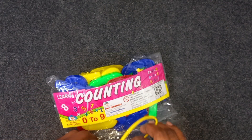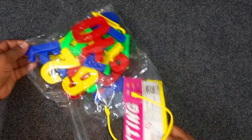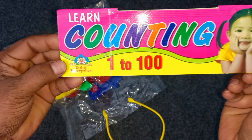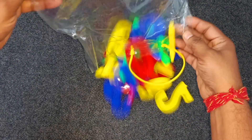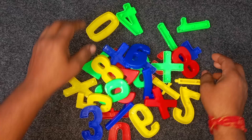Wow! Counting numbers. Learn counting numbers. One, two hundred. Wow. Yes. Wow.